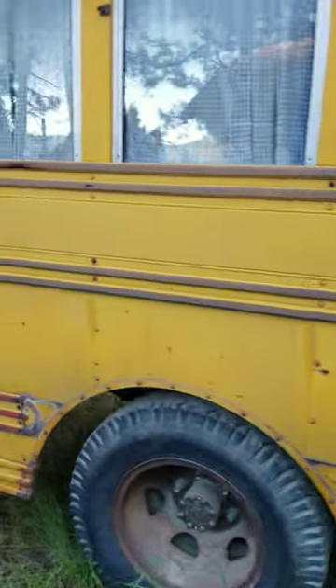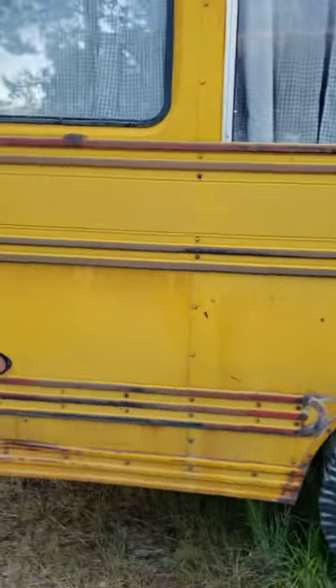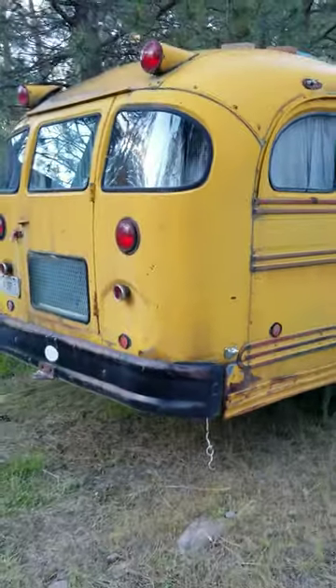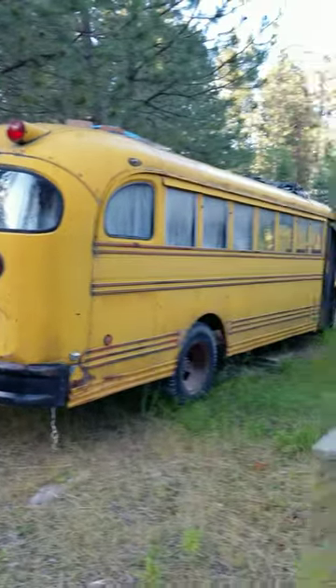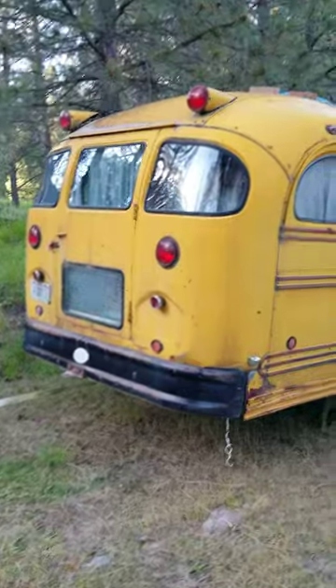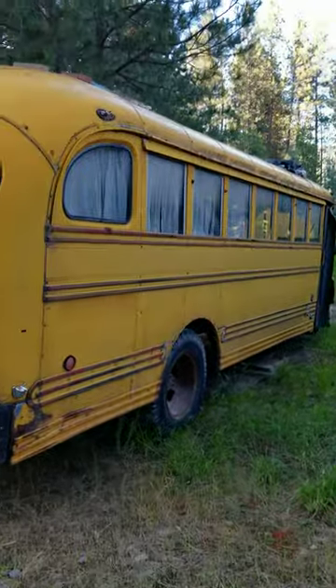Maybe I can sand that off a little bit and get it to show up a little better. Anyway, there you go — an original Hemi-powered school bus.